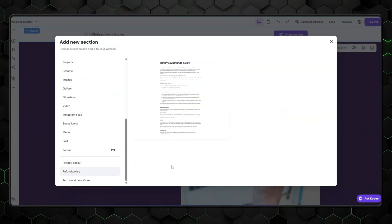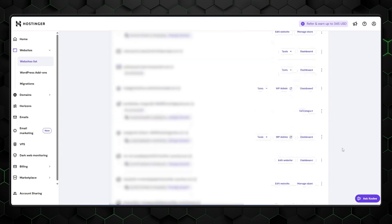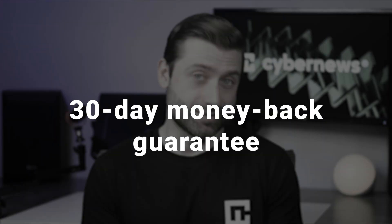That's not all Hostinger has to show — it comes with a website builder too. It's not a free website builder, but it does come with an interesting opportunity. You and your friends can easily get a subscription and have different sites on it, making its cost close to free. There's also a 30-day money-back guarantee.